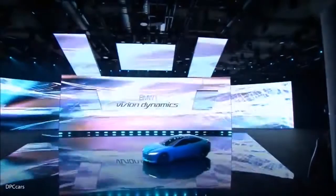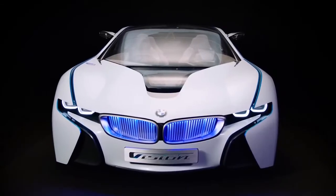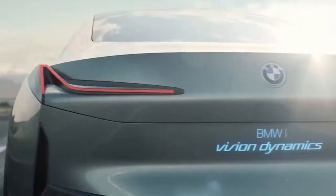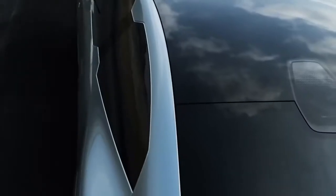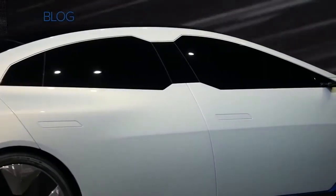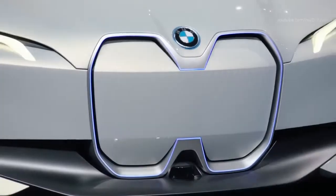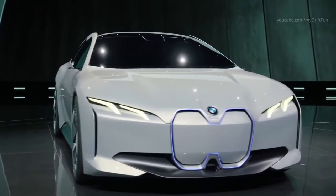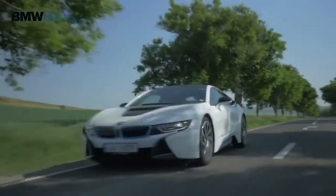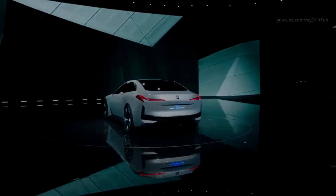BMW iVision Dynamics Concept. Premiering at Frankfurt's Auto Show in 2017, the BMW iVision Dynamics Concept was designed to show what the company envisaged for its new range of vehicles they planned to begin selling in 2021. The futuristic aesthetics are inspired by concept vehicles from previous years, although they admit some of the more flamboyant touches will be toned down for the full release. It's fully electric powered, and with a top speed of 120 miles per hour and a range of 372 miles on a single charge, it's a perfectly feasible proposition for day-to-day use. It's at the core of BMW's plans to offer virtually a full range of electric vehicles by 2025.